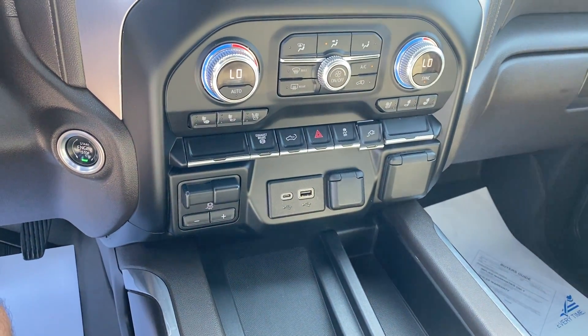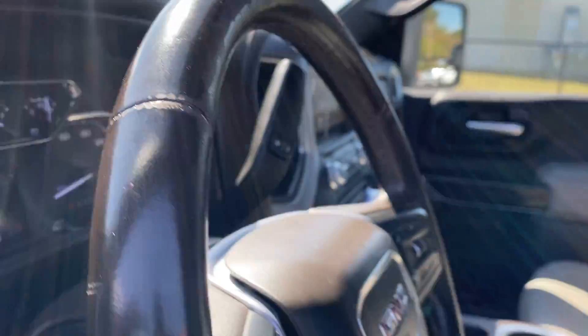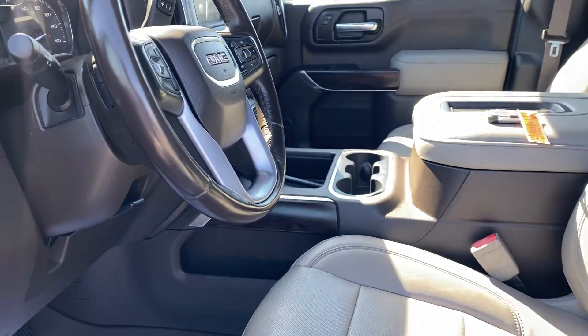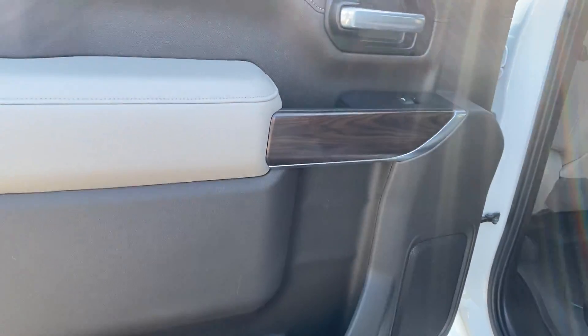Trailer brake controller and all that good stuff too. I'm a non-smoker and I am picking up just a light smoke smell — not knock-you-down, but it does have a light smoke smell. I think it can be improved for sure.